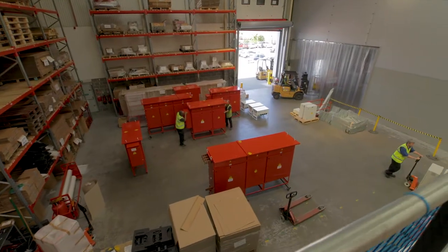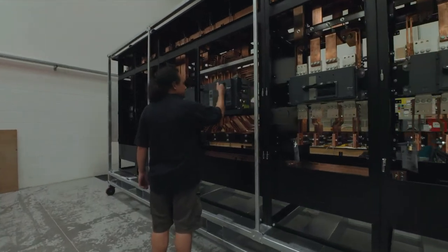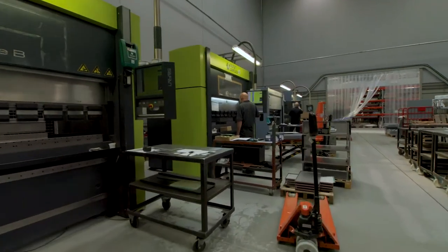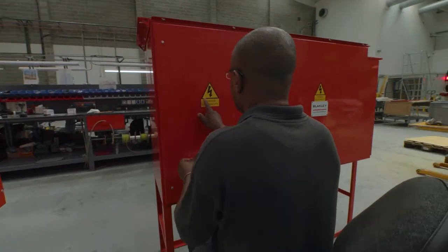At our new Harlow facility, we carry out the electrical and mechanical design of all products, fabricate enclosures and bus bar systems, assemble the final product and carry out final test.